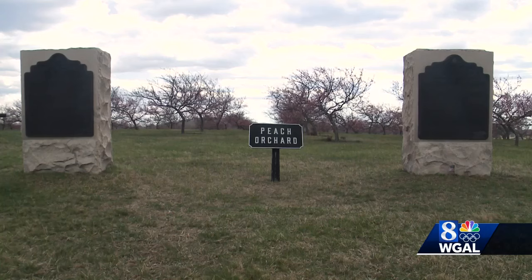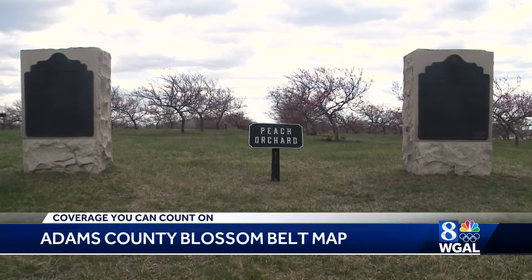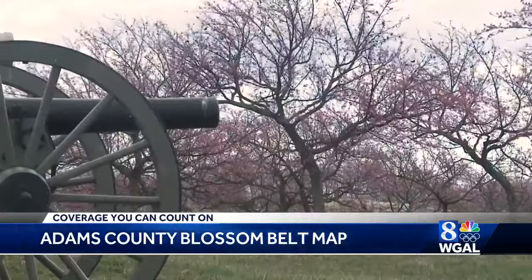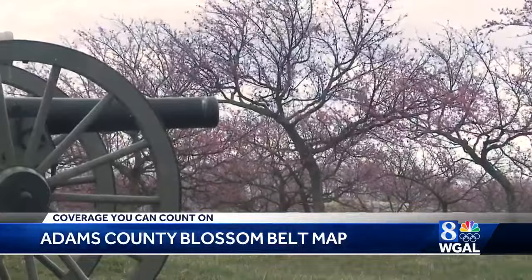Blossoms are blooming in Adams County and Destination Gettysburg has a map to help you find them. The Blossom Belt map includes a driving trail that shows you where you can see apple, apricot, cherry, peach, pear, and plum trees, as well as places to eat and shop.